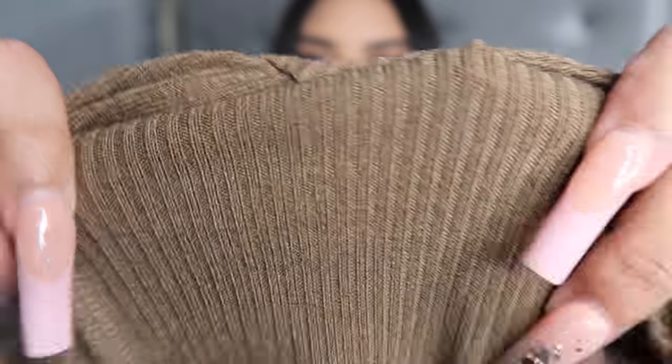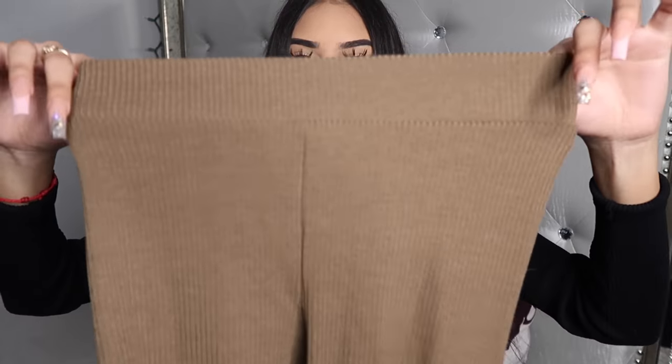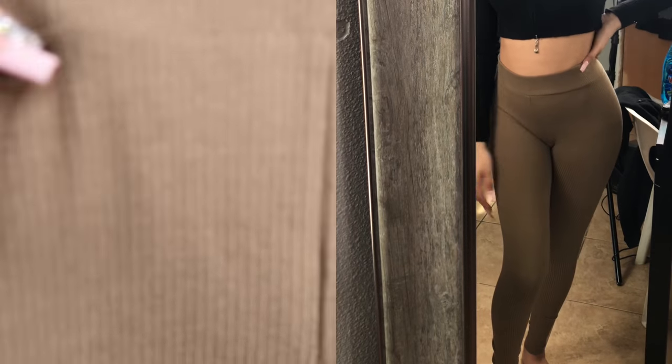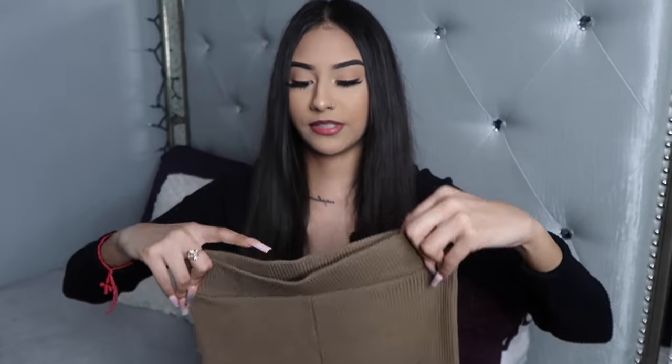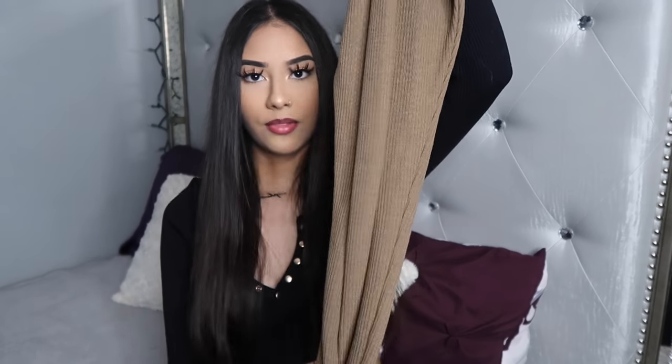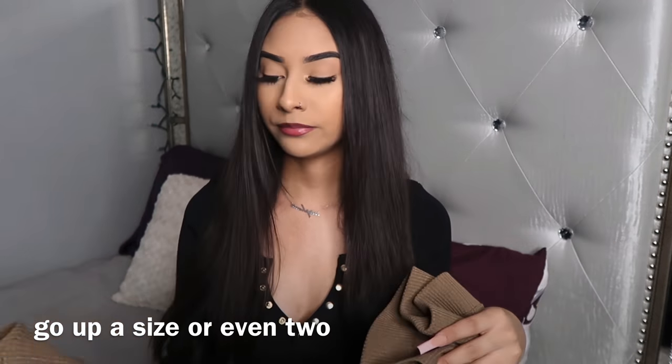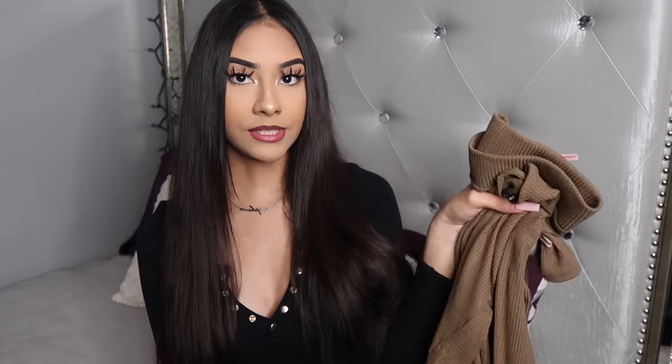This is a set — the top is a tie-up at the front style with the titties out. The color is bomb, the material is bomb. I got this in a size extra small. The bottoms fit a little too small but they're still cute — they're extra small and super ribbed. The material is bomb, the color is super nice, and they go all the way down to the ankles. I would rate this set a 10 out of 10, but I'd suggest sizing up to a small since it did fit a little snug.